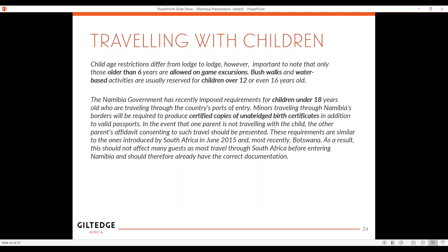Just a quick mention on traveling with children: children older than six are allowed on game drives, and children over 12 are allowed to go on bushwalks. They do restrict younger kids. Also worth mentioning — the same throughout Botswana and South Africa — is that children under 18 years traveling to the country at ports of entry have to have an unabridged birth certificate. This is all around child trafficking laws that are happening a lot in Africa. In the event one parent is not traveling with the child, you have to get an affidavit from the other parent giving consent. Requirements are similar to those in South Africa and Botswana, so it should not affect many guests who have already got the correct documentation.